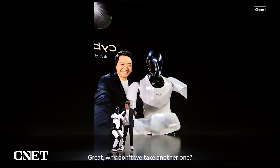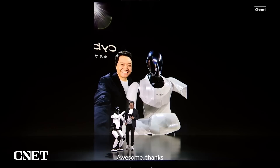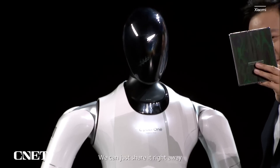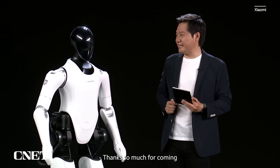要不要再来一次？好，谢谢，谢谢。铁大，你来看看这张照片怎么样？很好，都不用修，可以直接发朋友圈。铁大，你今天表现真棒，谢谢你这次过来啊。那我回去继续练习扎马步了，再见。好，再见，再见。